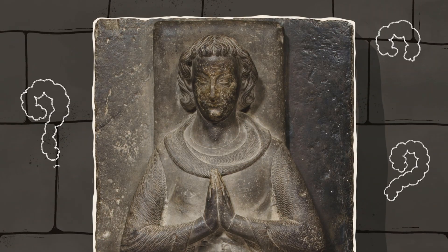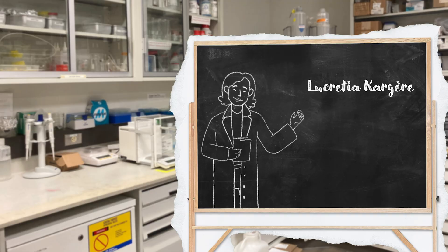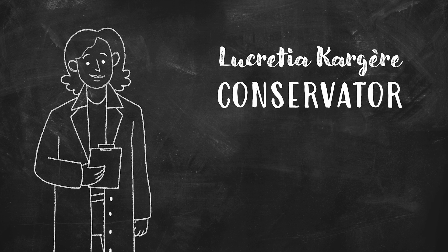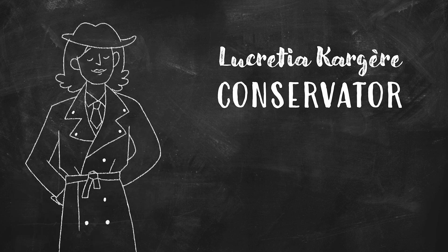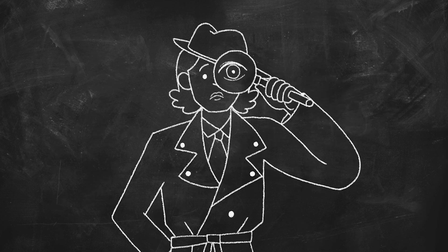To get to the bottom of this mystery, we called in Lucretia Cargère, a conservator at the Met Cloisters. Conservators study the art so they know how to take care of it. When something isn't the way it should be, they are the art detectives.